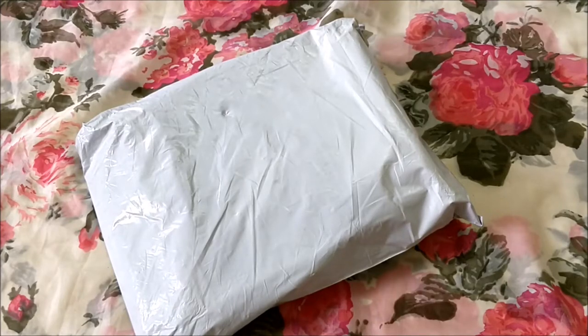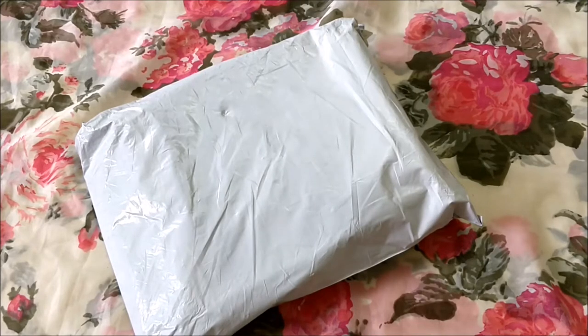Hi guys, welcome to my channel, I'm Nidhi. Today we will be unboxing and reviewing what I got in my Euphorbia box for the month of June. This box contains beauty and jewelry — a mix of stuff — and it's really very affordable. The box costs rupees 248 and shipping is just 42.